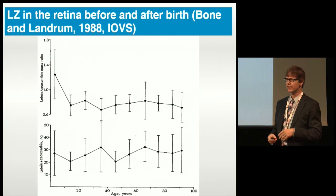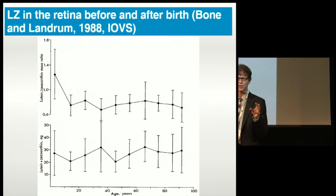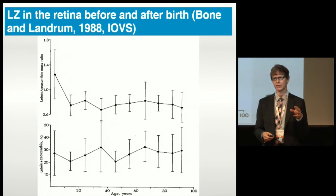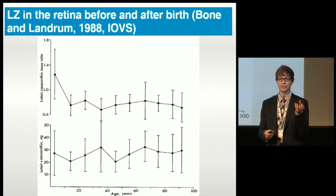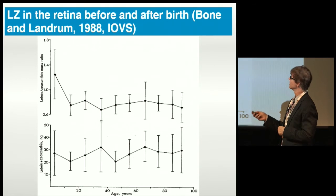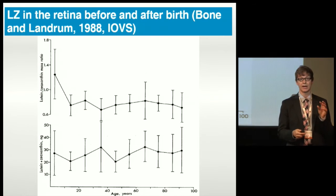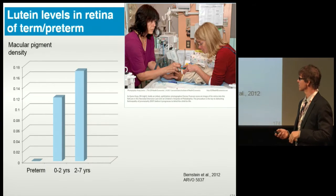Xanthophylls are detectable very early — around the eighth to tenth week of prenatal development, you start seeing them. Just as the ocular tissues begin to form, they start to intercalculate within the tissues. Early data from John and Richard show they're very present right away in the retinas when measured.